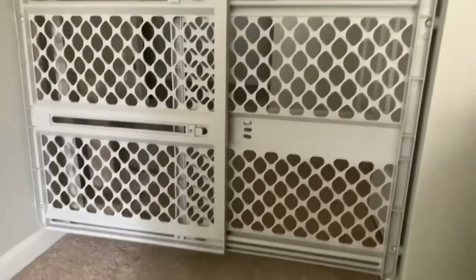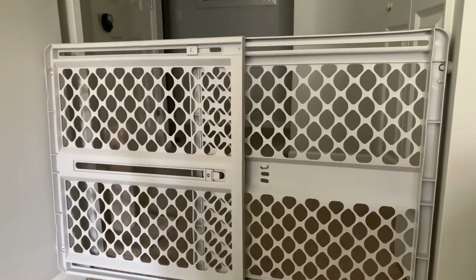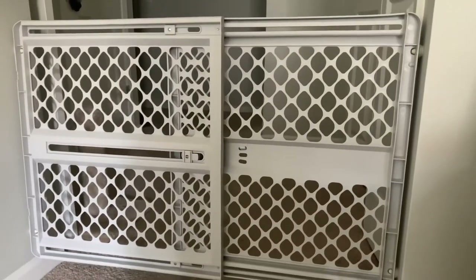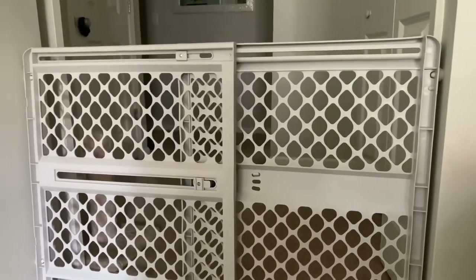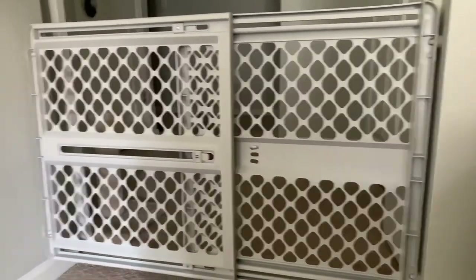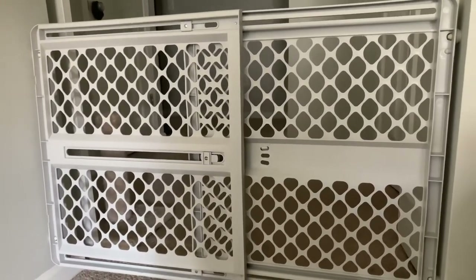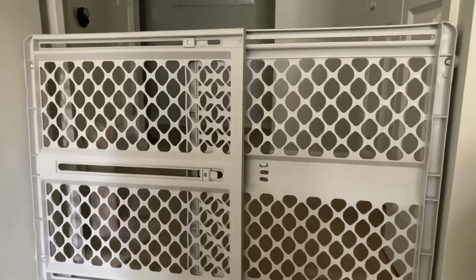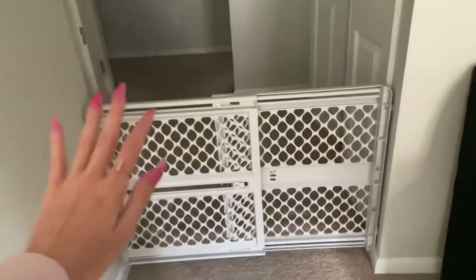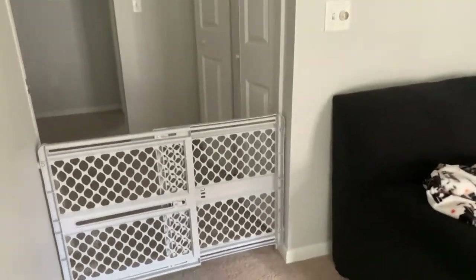Next I got this baby gate from Walmart for like $22. I don't hate it — it works. I kind of wish I got one with a door but those are more expensive, and I don't know how long I'm actually going to use the baby gate for. I like it because it just keeps her secluded in the living space so I don't have to worry about her going into my bedroom or the hall.